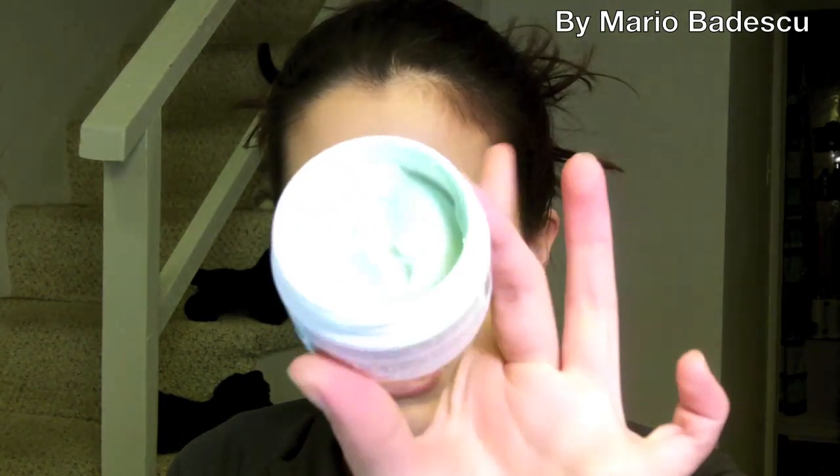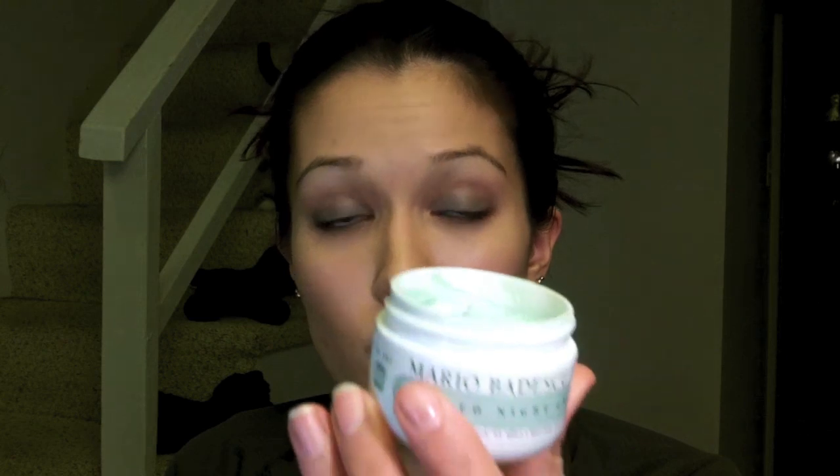If it's nighttime and my face is feeling a little more dry, instead of mixing my tea tree oil with the DDF or the Eminence, I'll mix it with the Seaweed Night Cream, which is a little more thick and creamy. It has a good consistency, it's thick, but it's oil free and it won't break you out — it hasn't broken me out yet. I'll just mix that with the tea tree oil instead for a little bit more hydration.